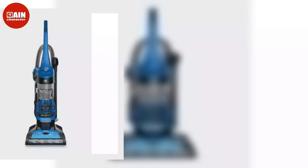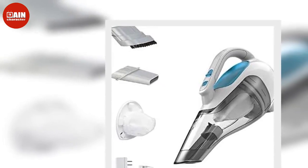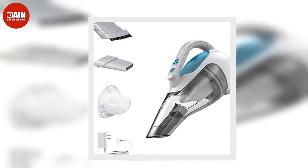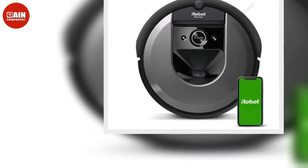Hoover Elite Rewind Plus Upright Vacuum: The Hoover Vacuum can clean your entire home from the ceiling to the hardwood floors. Plus, the vacuum filter is HEPA-grade and will keep allergen particles from re-entering the air. ($119, now $89)